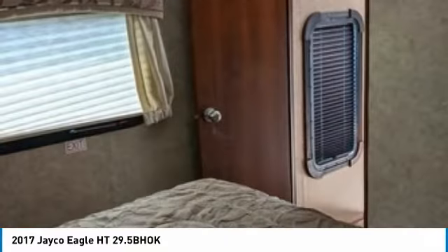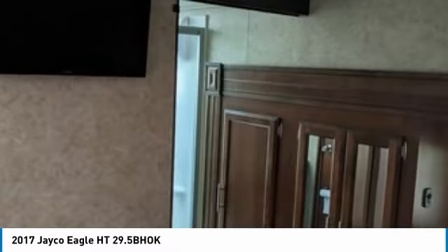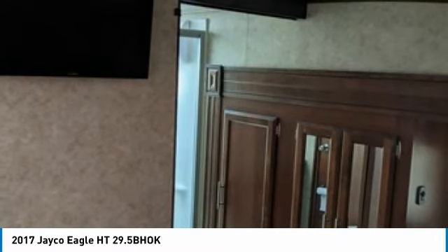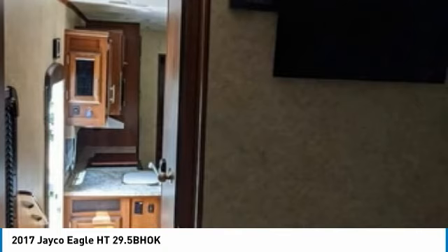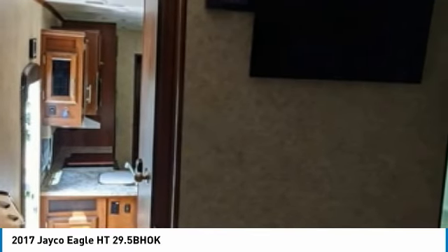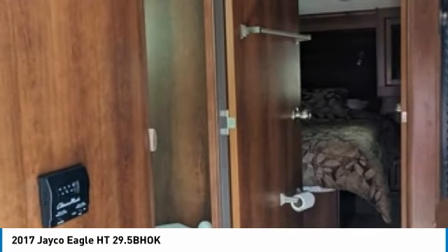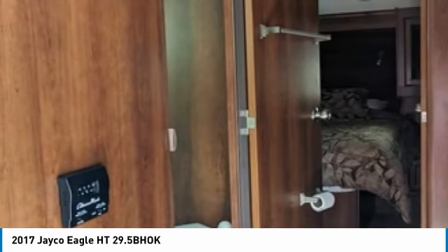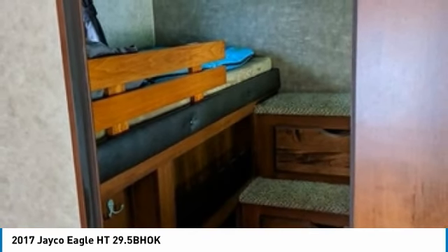This 2017 Jayco Eagle Height 29.5 BOK is the ideal setup for anyone looking to make their traveling dreams come true — perfect for creating lasting memories with loved ones and friends. Don't miss out on this amazing opportunity. This fifth wheel is priced well below its true value, so call today for more information on how this incredible unit can be yours.